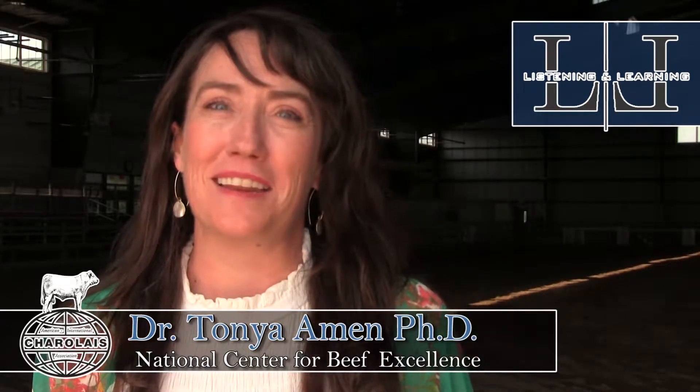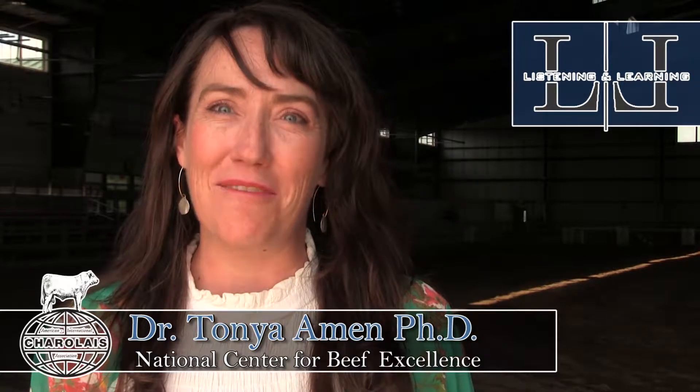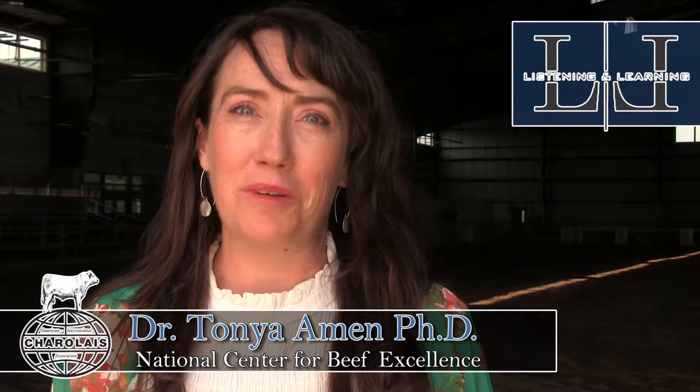Hi, I'm Tonya Amen. I work for the National Center for Beef Excellence, and we are here at Virginia Tech today for the listening and learning session where I talked about the benefits of crossbreeding with special emphasis on maternal hybrid vigor.